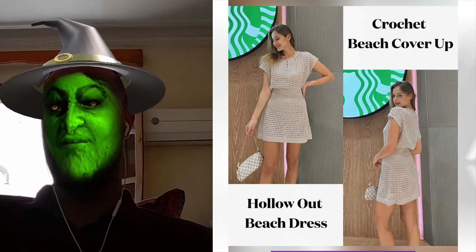Hey, fashion lovers! Looking for the ultimate beach cover-up? Check out the A.L. Row Crochet Hollow Out Beach Cover-Up. I promise it's a game-changer.